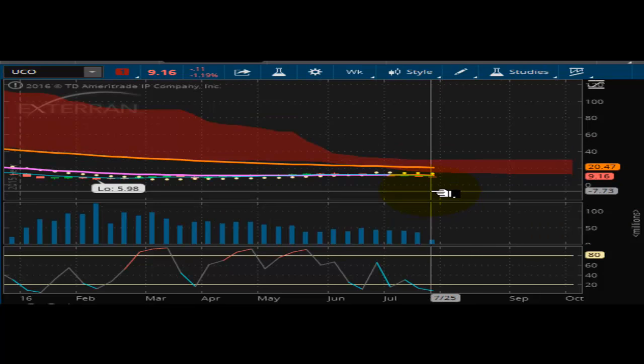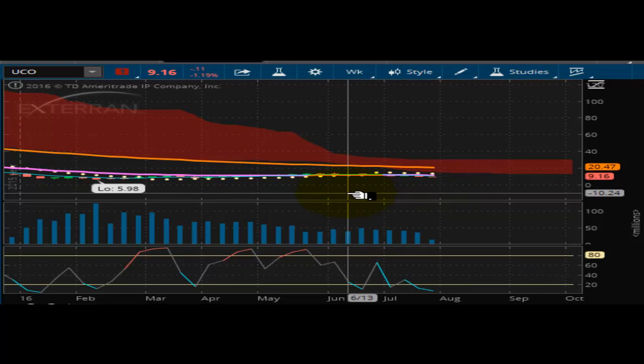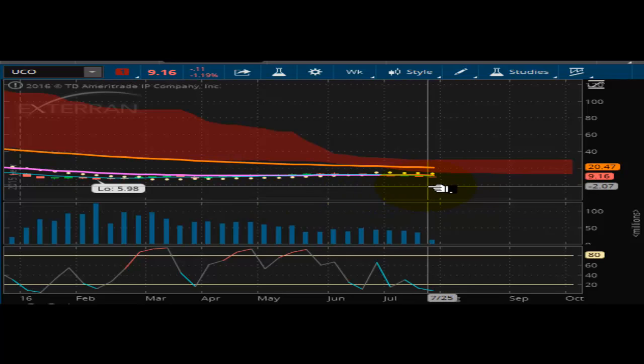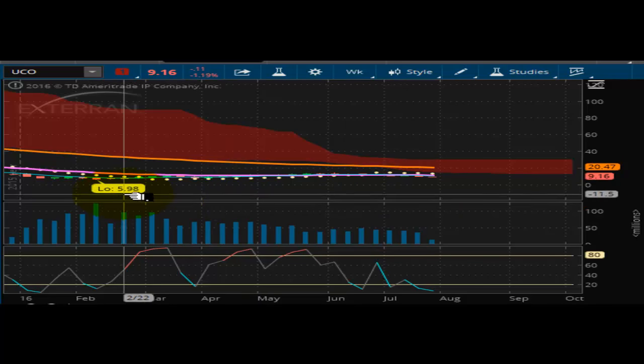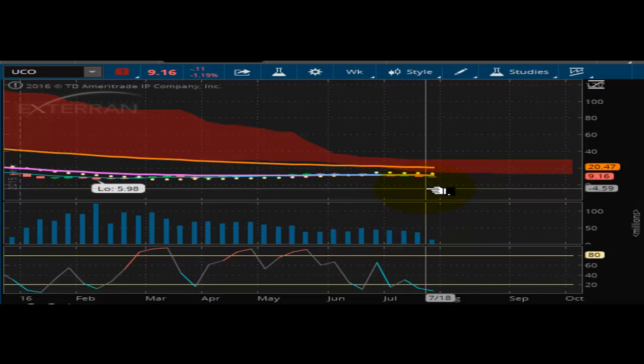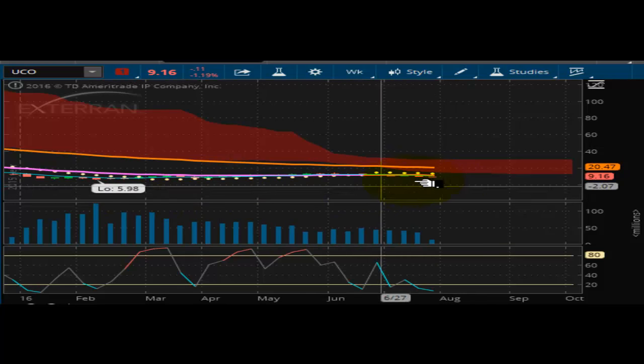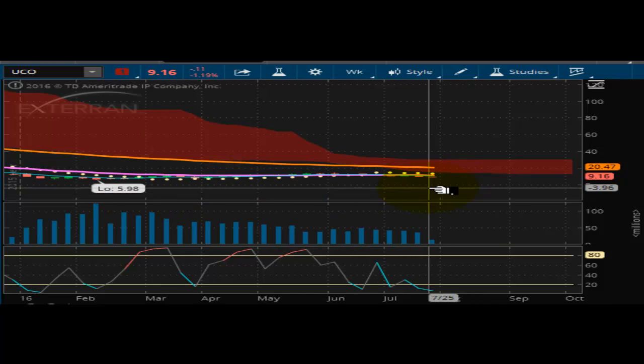Looking at the UCO, which a lot of people like — this one is just flat, it's dead in the water. There's nothing going on here whatsoever. Overhead resistance is at $13.00 and it hit a low of $5.98. It's just going nowhere — it's in oversold territory but locking in. The way this thing is moving, it really doesn't have a lot of movement in it. I think that $5.98 low is going to be tested, so you're looking at a $4 move to the downside in the UCO, possibly, barring any unforeseen event.